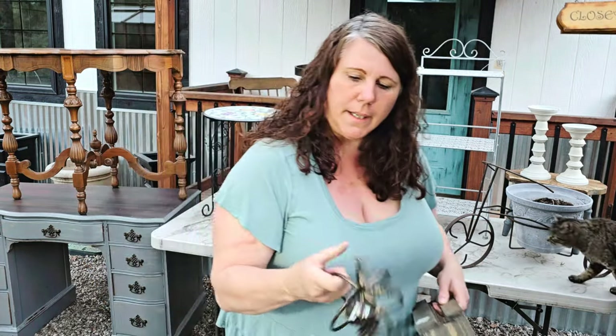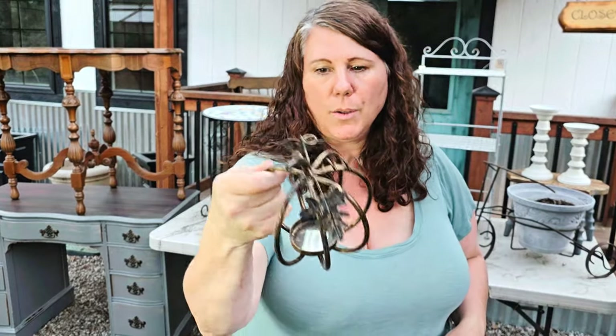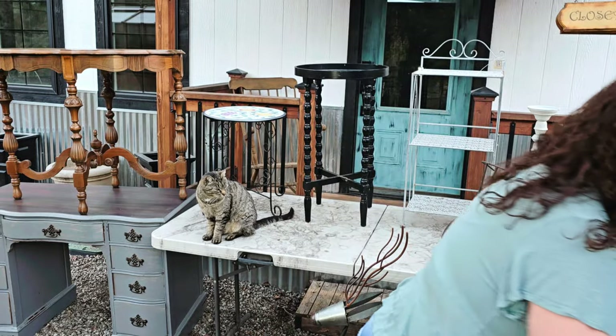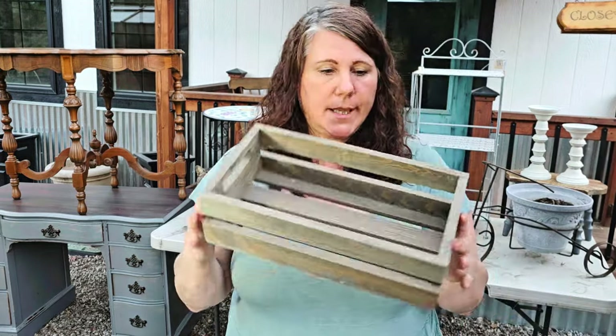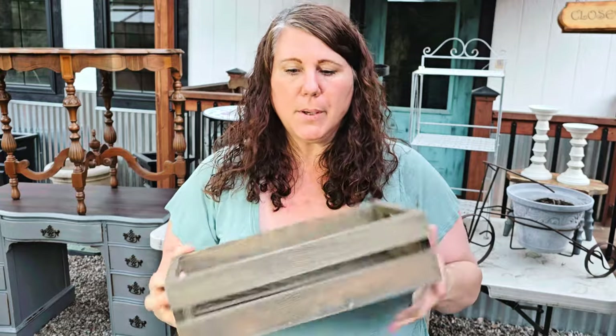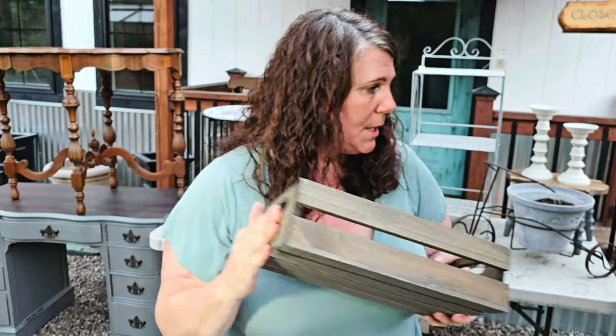I grabbed this little metal pumpkin for $1.99 — it holds a tea light, which I thought was super cute for fall. Then this little crate — it'll be a fun project, maybe with some decoupage paper on it. This one was only $2.99.